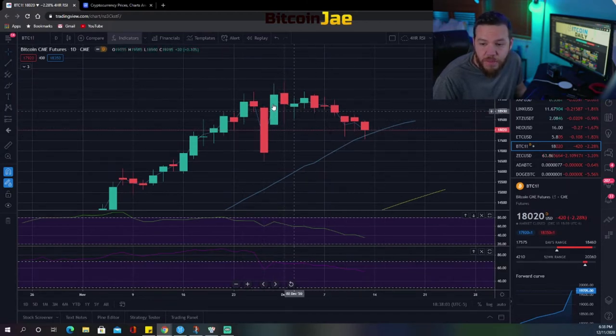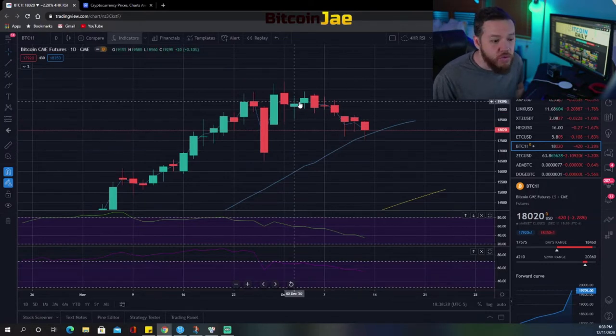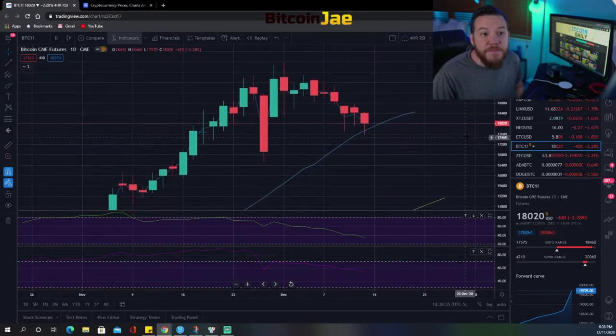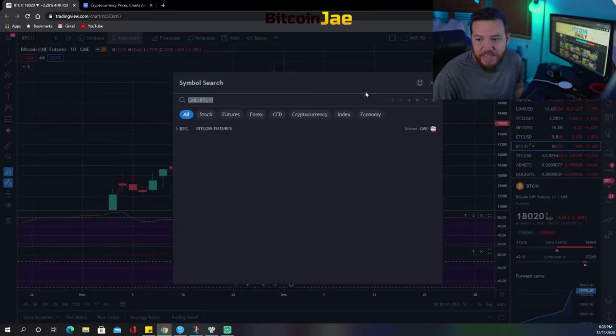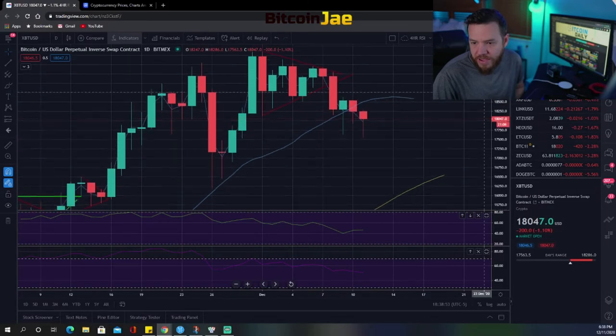As far as news goes, everything has been bullish. More institutions are coming in and putting money into Bitcoin. MicroStrategy just said they're raising around 500–600 million to add to their Bitcoin position. CEOs of huge companies are talking about Bitcoin as a replacement for gold. So there's a lot going on in favor of Bitcoin, yet we've been going down — which makes me believe we may need to fill this gap before breaking these highs.